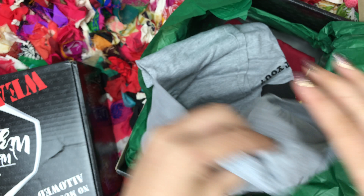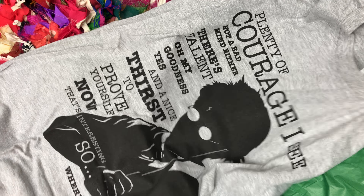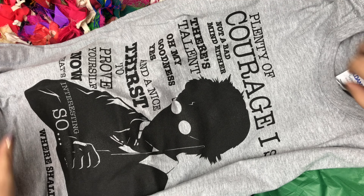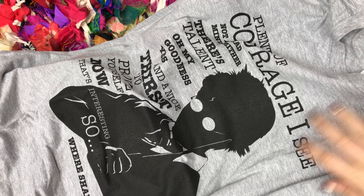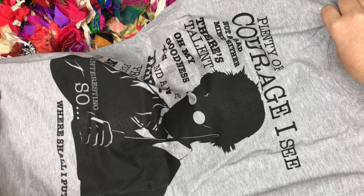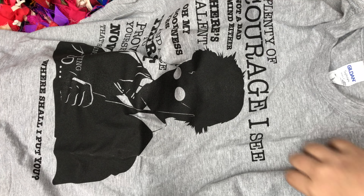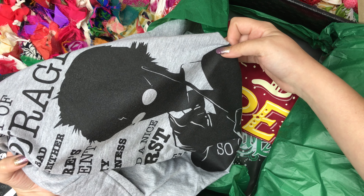Next up is a classic gray shirt with a quote on it. It says 'Plenty of courage, I see. Not a bad mind either.' This is obviously the whole sorting hat bit from the first film. We have Harry with his glasses and scar — a silhouette of him — and that quote from when he's getting sorted. I'm never a huge fan of this silhouette of Harry. He kind of sometimes looks creepy, right?